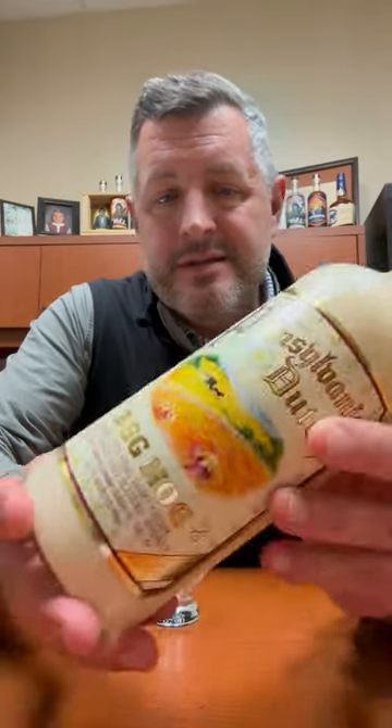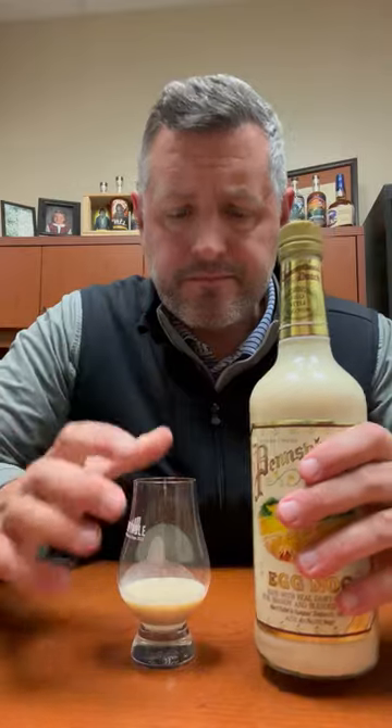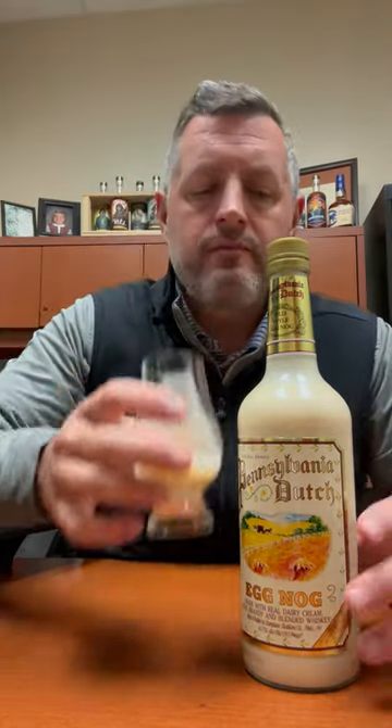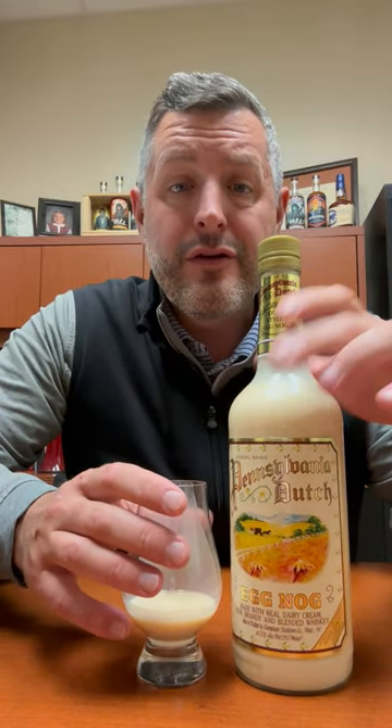This one's nice because it's actually a mix of rum, brandy, and blended whiskey, as well as real Pennsylvania cream. The key to any good liquor eggnog — this one's 29 and a half proof — is having the right amount of nutmeg bite. Great creamy mouthfeel, tastes fresh, and it has the perfect amount of that little nutmeg bite that just lets you know it's eggnog and makes you want another sip. Cheers.